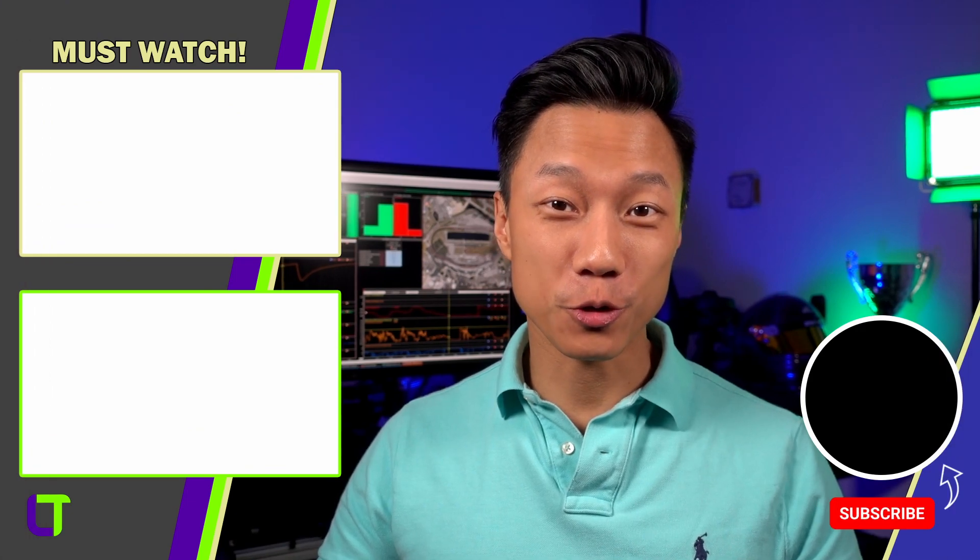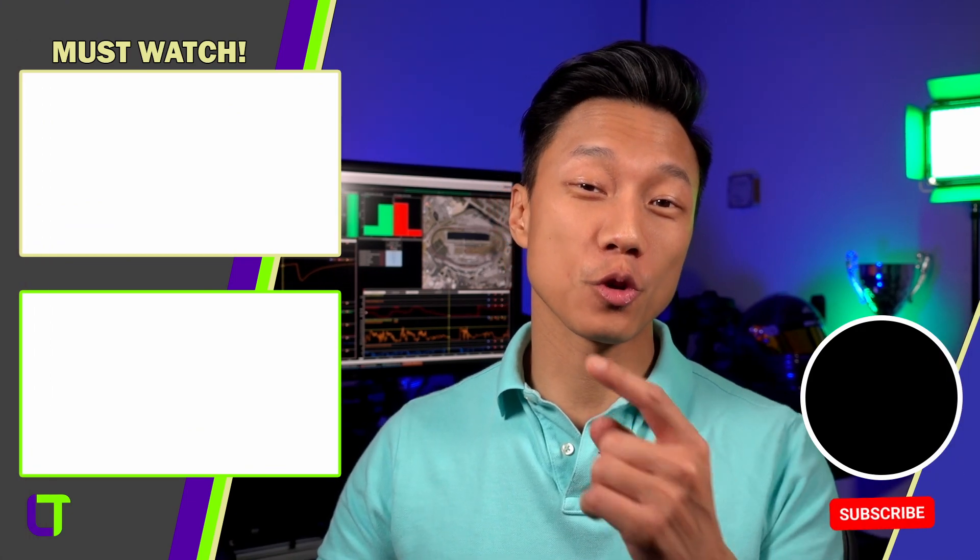I hope you enjoyed this video. If you did, please like and subscribe. Also, don't forget, I have more awesome videos over here. And leave me a comment down below so I know what you would like me to talk about next.